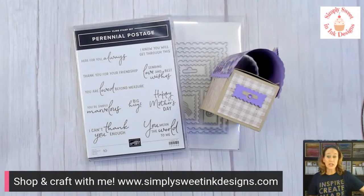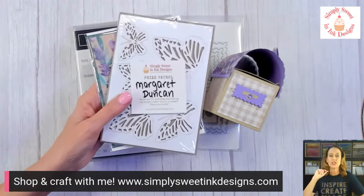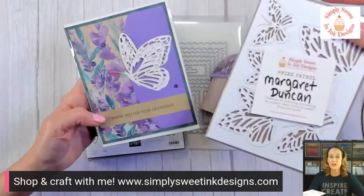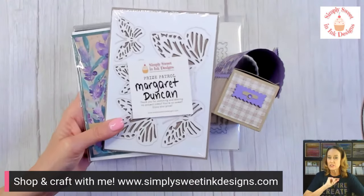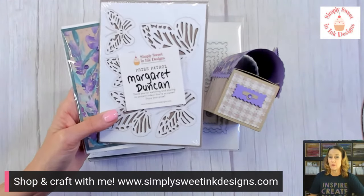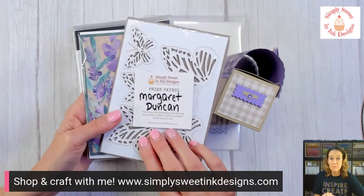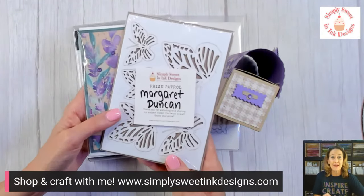Let me go ahead and tell you who our share prize winner was. It's Margaret Duncan. Margaret, you're going to get some happy mail of the beautiful paper butterfly accent pack. Also last week's card that I made — I don't think I have an email for you and I couldn't find your mailing address, so I'm going to message you. It is legit, it's from me. I have some happy mail to send to you. Congratulations and thank you so much for sharing last week's video.